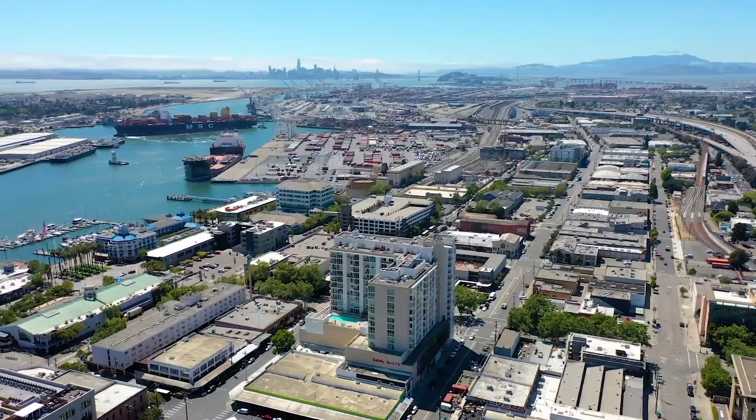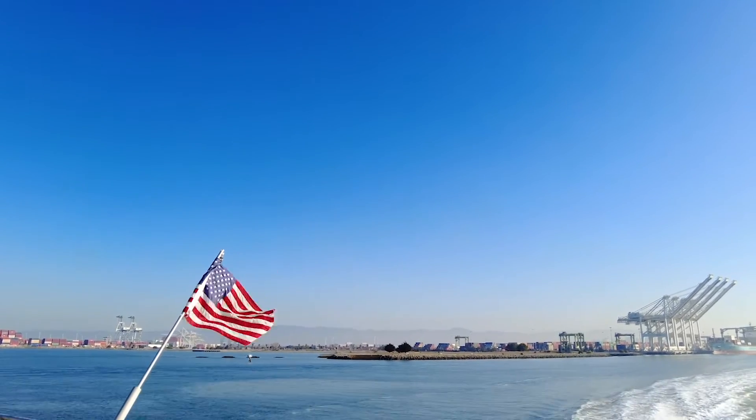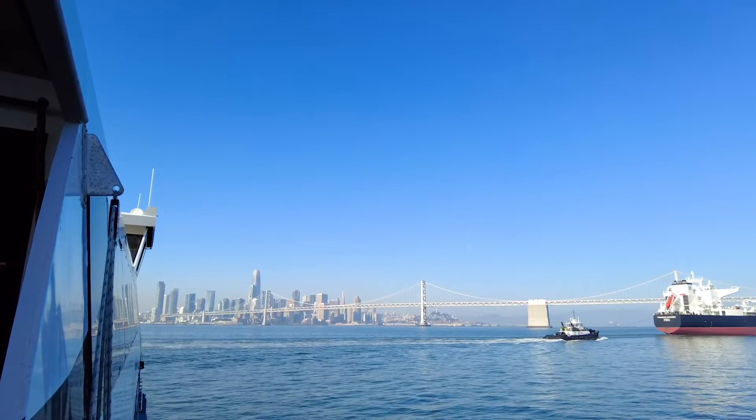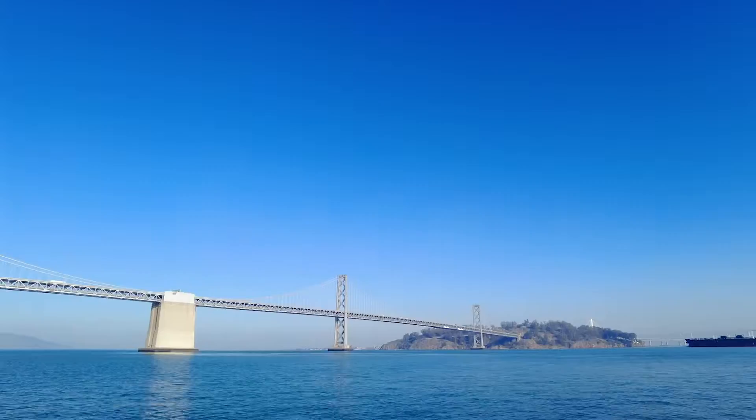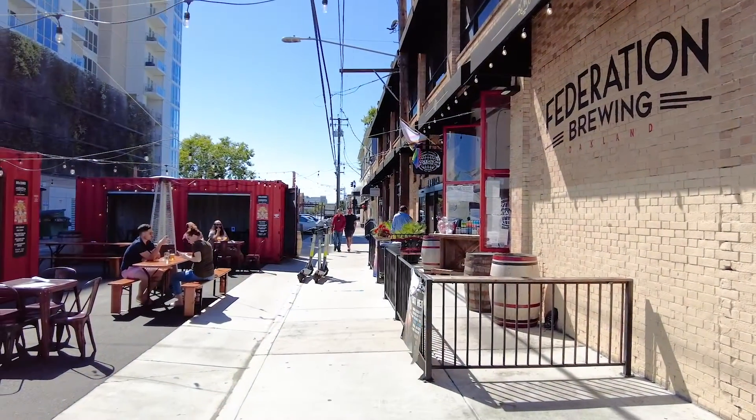What lies beyond your front door is the transportation hub with ferry, BART, train station, a restaurant in Mecca, and brewery central.